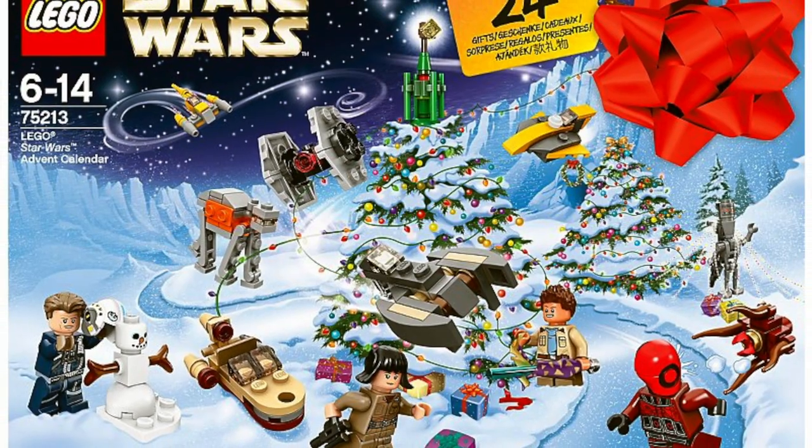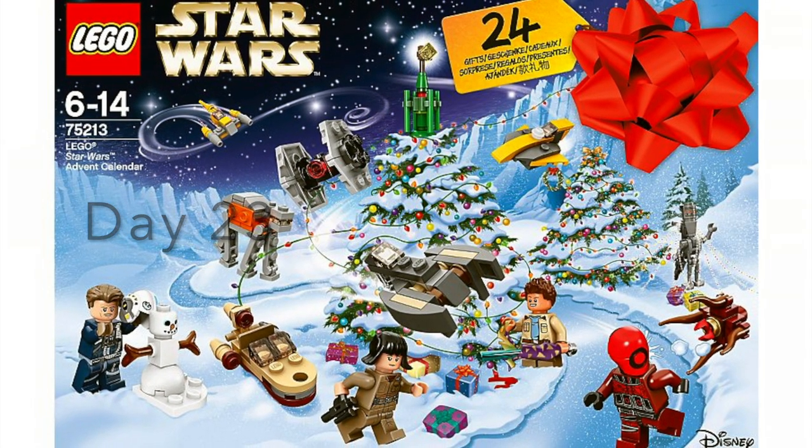Hi guys, this is Marvel Manning and in today's video I'll be going through day 23 of the Lego Star Wars 2018 advent calendar.